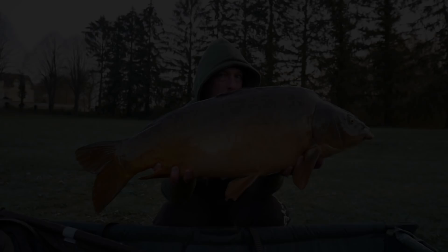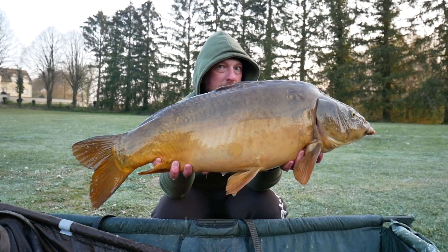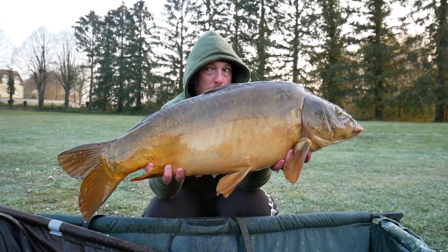It's first light on another freezing cold morning. My hands are literally ready to drop off so I'm not going to hold this one for too long. It's a 26lb mirror on a very cold morning with a hard frost and a bit of ice. Still, it's very welcome — this is fish number five.